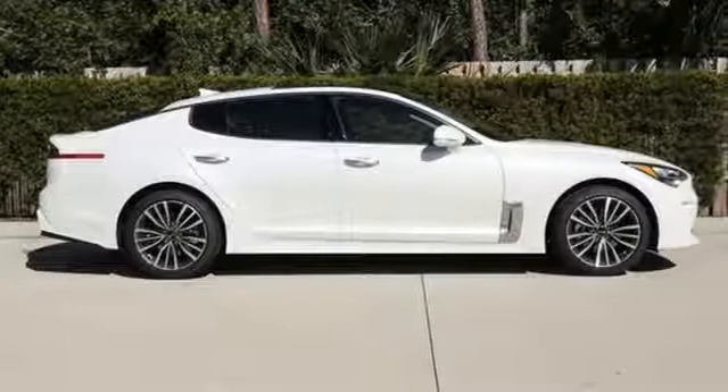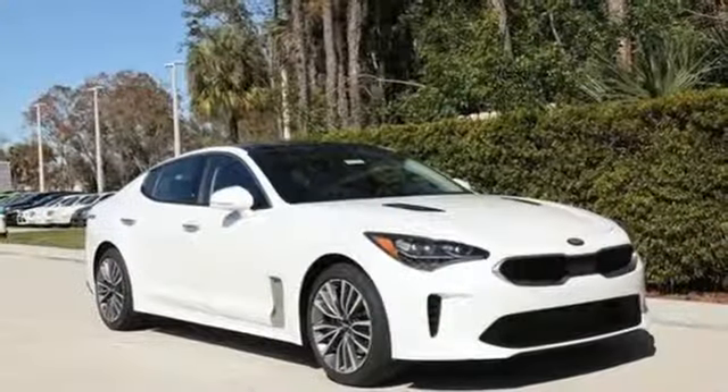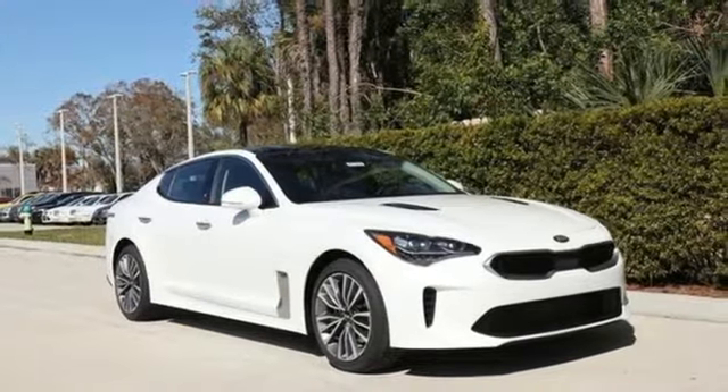Kia, dependable today and way, way down the road. You need to drive it to believe it. See it for yourself today.